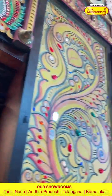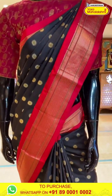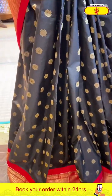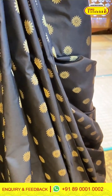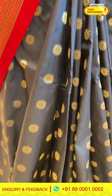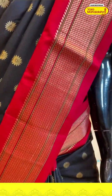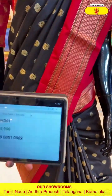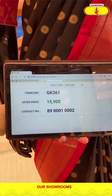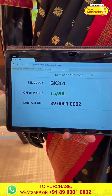Moving on to the last saree — black and red color combination saree with golden flowers. Red color Kanchi border. Code GK361, price 15,900. Click a screenshot and send to our number.